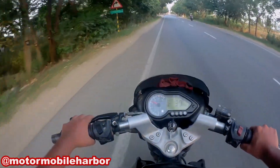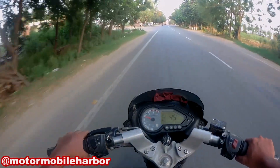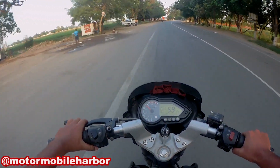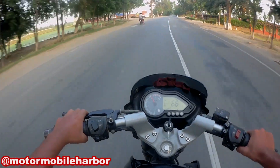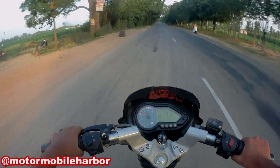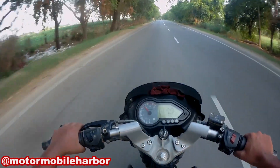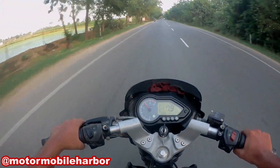Hello and welcome to Motor Mobile Harbour. Riding this Pulsar 150, I'm Gaurav. First of all, let's talk about the ride quality of this motorcycle, which is actually good. The telescopic and the nitrox suspension on this motorcycle are doing a great job, and this motorcycle just glides over small potholes. The rider seat comfort is also good, but the pillion seat comfort could have been better.